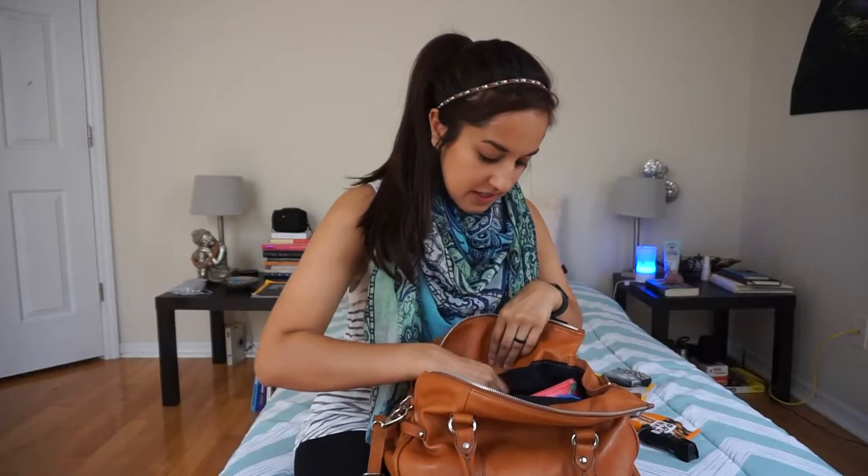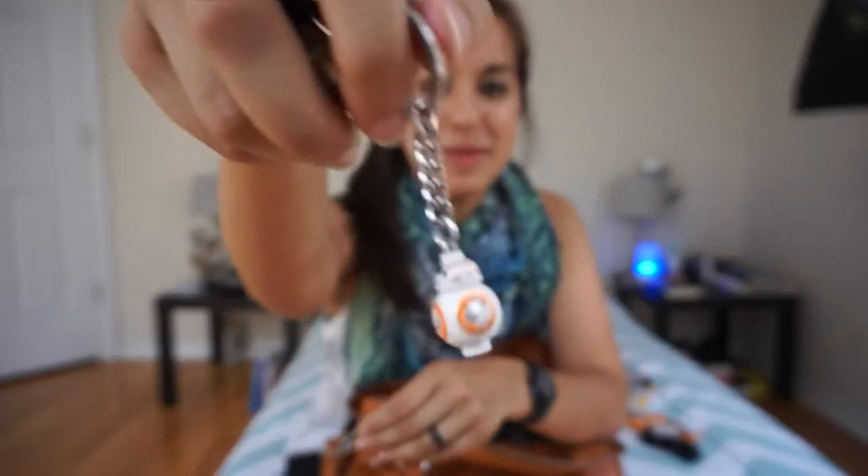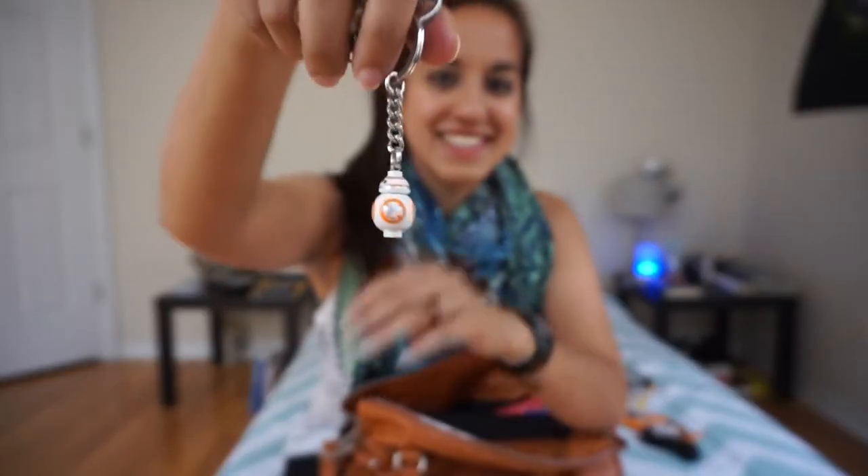After that, I have my knife, and yeah, it's a really nice knife. After that, I have my keys, and I have a little BB-8 keychain, which is kind of cute.